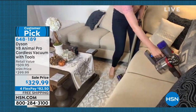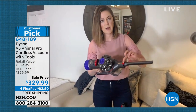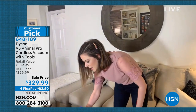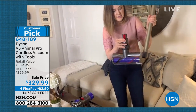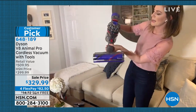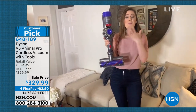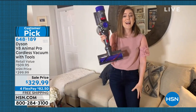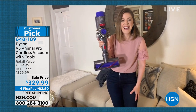Red means action — clip it off, put the crevice tool on. Now here's an insider tip: I'm going to unclip the motorhead from the stick itself, because you can actually clip it straight onto the handheld range. Now you have the power of the stick vacuum in handheld form as well.